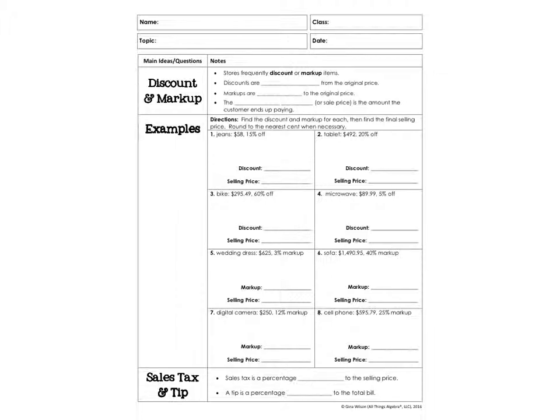Now that we've got the percent equation — part is equal to whole times percent, with the percent in decimal form — let's talk about discounts and markups, and play with some of these real-world situations using our calculator.